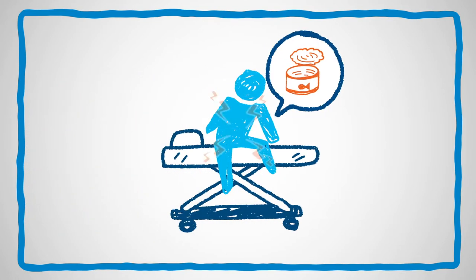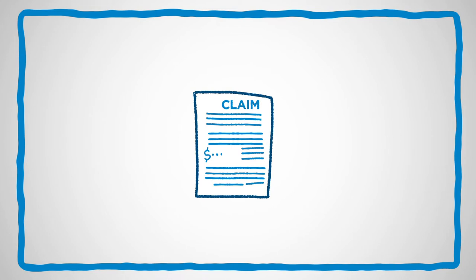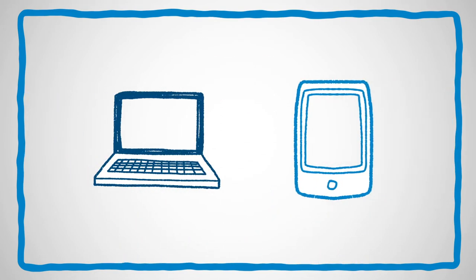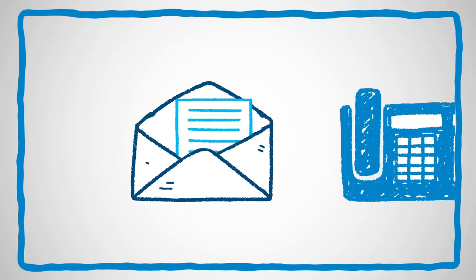While on assignment, you may need to see a doctor. But what do you do if you need to submit a claim? With Cigna Global Health Benefits, filing a claim for reimbursement is easy. The fastest way is through CignaEnvoy.com or the Cigna Envoy app. You can also print and submit your claim form by mail or fax.